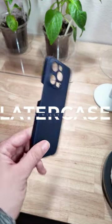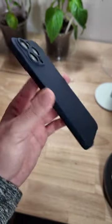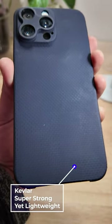This case is so thin, I'm kind of afraid to use it. This is a case made by the people at Unbox Therapy, and it's one of the thinnest iPhone cases I've ever seen. The material they use is Kevlar, so even though it's thin, it's very strong.